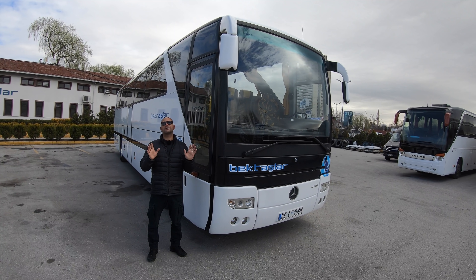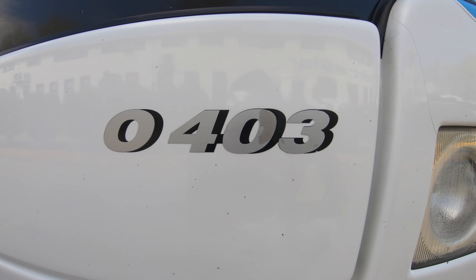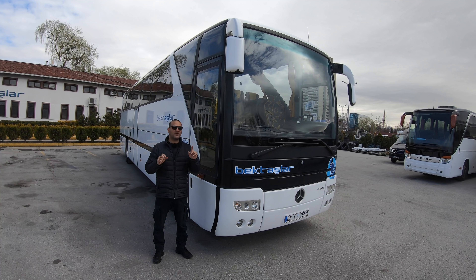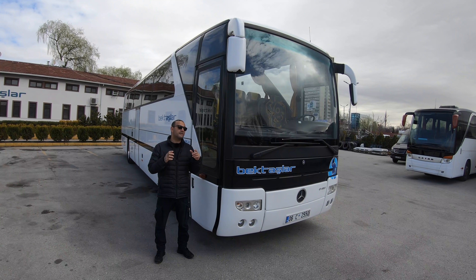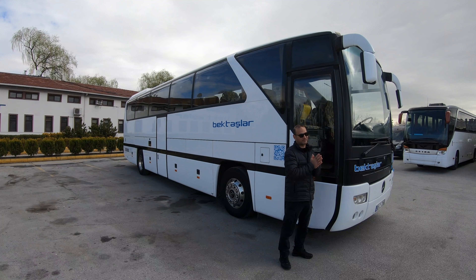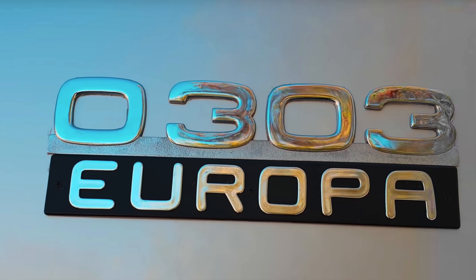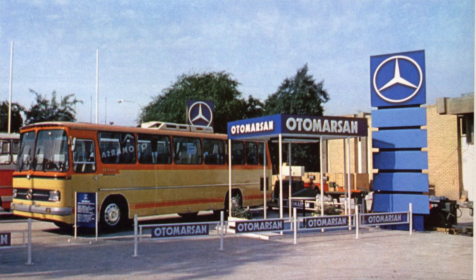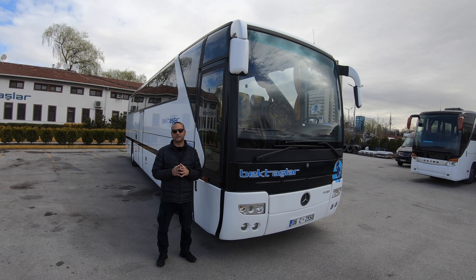Mercedes O403, herkese merhaba. Bugün Mercedes O403'ün çok özel bir modelini inceliyoruz. Önce şunu hatırlatalım: Mercedes otobüsünün önündeki 'O' harfi - kimisi bunu sıfır (0) olarak yazıyor - aslında bir harf. Omnibus kelimesinin ilk harfinden geliyor. Otobüsten ya da Otomarsan'dan gelmiyor, 0 da değil. Bu bir 'O' harfidir arkadaşlar.